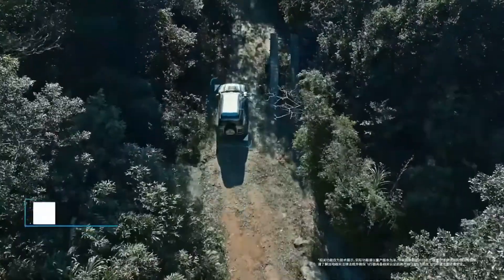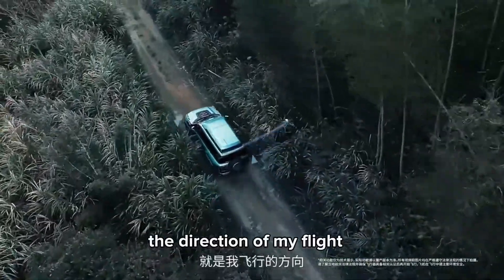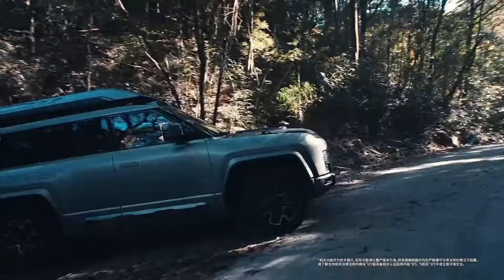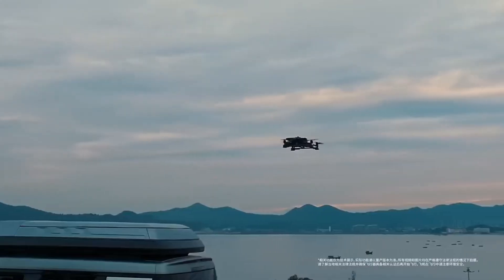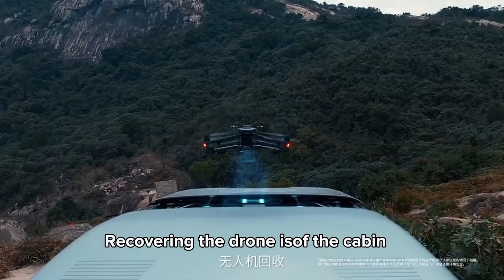With the drone's live feed displayed on the car's infotainment system, drivers can navigate and control the drone with ease. This game-changing collaboration between BYD and DJI is set to revolutionize the way we use drones, opening up new possibilities for adventure, creativity, and emergency response.